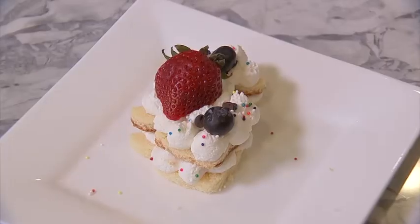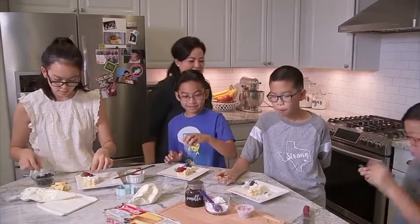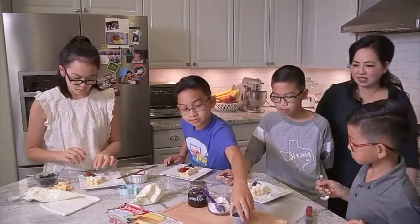You think you guys can make this without mommy at home over the summer? Yeah, I think so. There's no cooking involved — this is perfect.